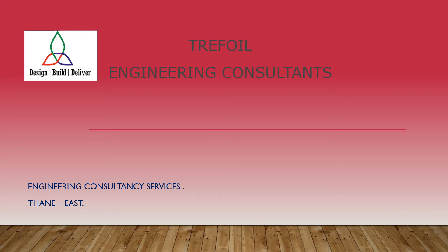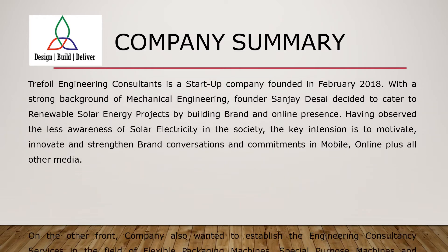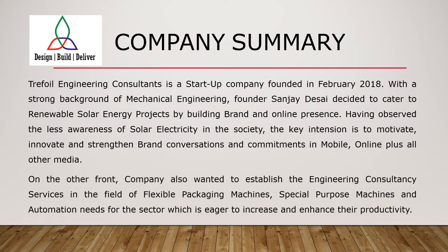Welcome to Trefoil Engineering Consultants. The company was founded with a goal to provide engineering consultancy services along with manufacturing mainly in the field of flexible packaging machinery, special purpose machines, automation, solar energy projects, and any other engineering consultancy as per requirements.